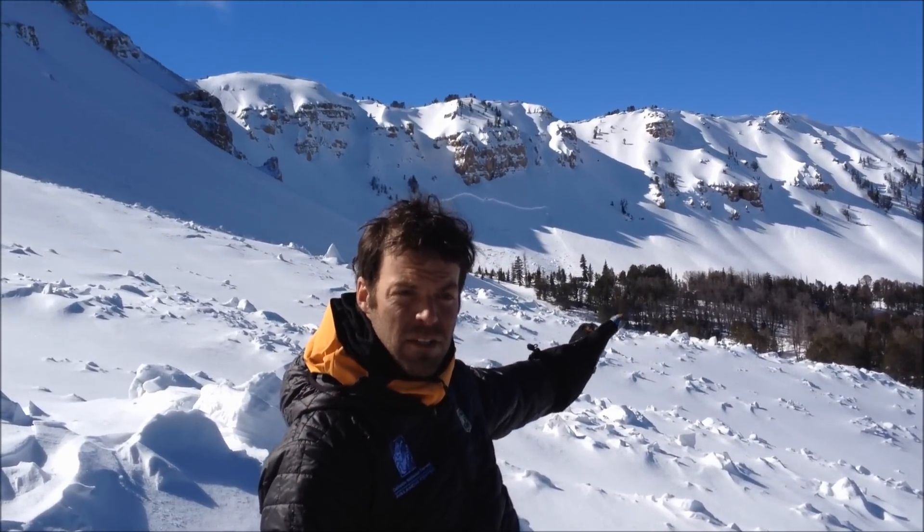Up here on Lion Head again, Watkins Creek drains down this way. We're sitting on the debris of an avalanche — you can see another one out in the distance. Both of these actually broke near the ground, which is really scary because it means they're big. We've seen one, two, three that have broken near the ground.